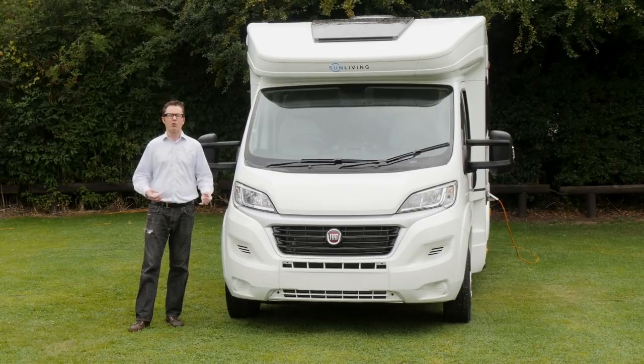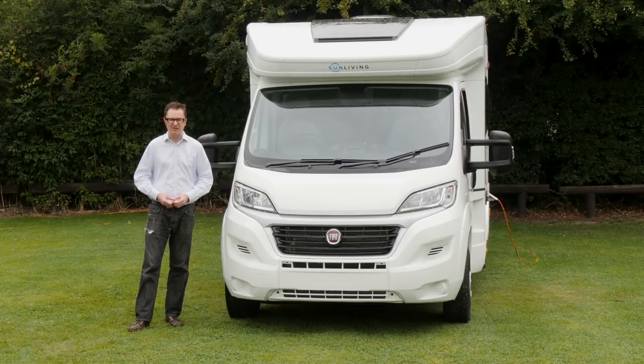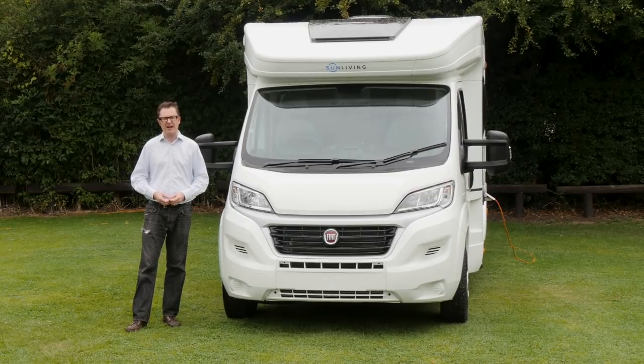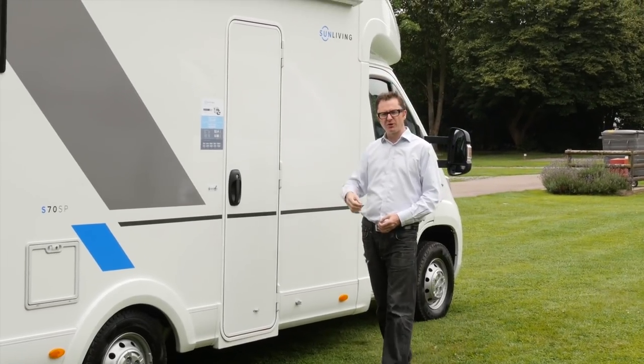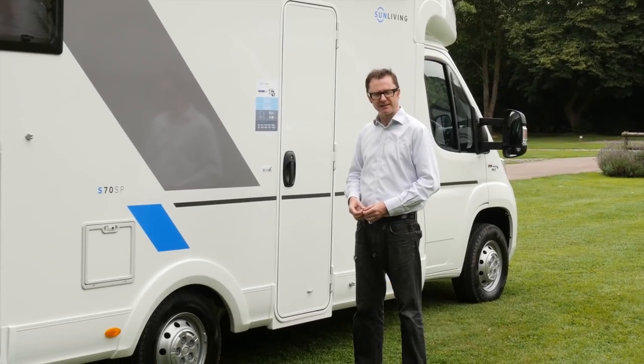We're going to take a look at one of the S-series vans in the shape of the S70SP, which has a transverse rear-mounted bed and a drop-down bed above the lounge. Look at these brilliant white sidewalls, the new typography, the grey and the blue colourways — all of which will help the new Sun Living stand out in the marketplace.